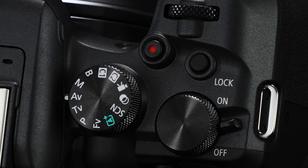Outstanding levels of shooting speed, AF capabilities, and video performance in this price class. The R10 isn't a basic entry-level camera.